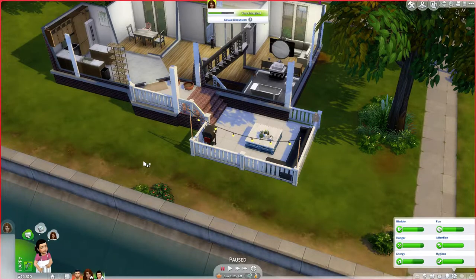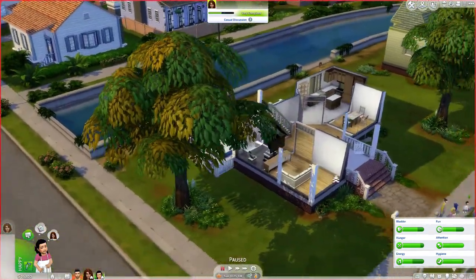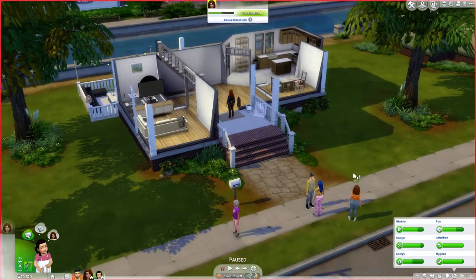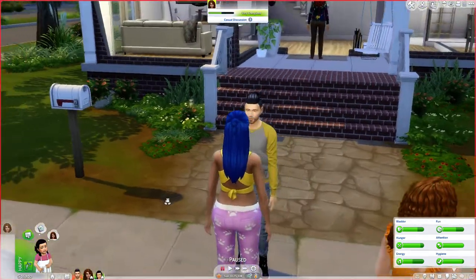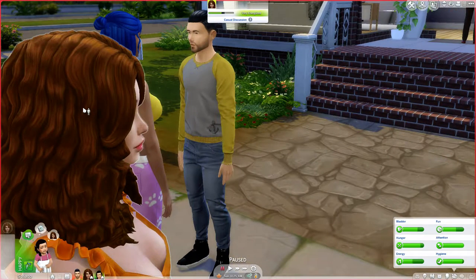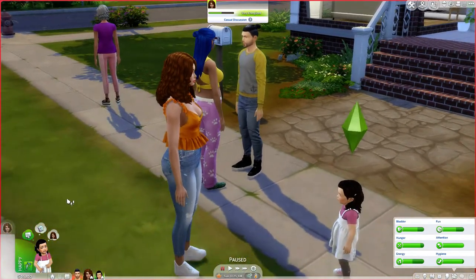I was going to add a pool somewhere, but then I realized that's probably a little bit much since they just moved in. I also gave everyone a bit of a makeover — I've been downloading CC like crazy during the quarantine, so I just changed up their outfits a little bit, made them a little more casual.